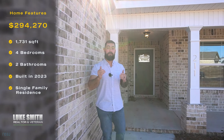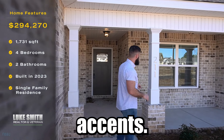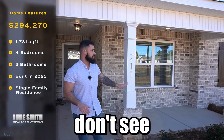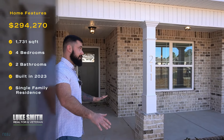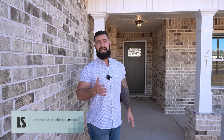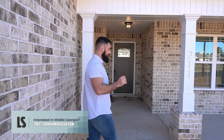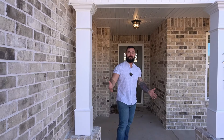Before we go inside, I want to show you a couple of things. Gold accents — this is definitely something we usually don't see on a whole lot of new constructions — and the upgraded 30-year shingles. Now, if I'm being honest, here in Georgia with the sun and the heat, they're going to last about 22 to 25 years at best. But the fact that they're 30-year and not the cheaper shingles, it's going to save you some money in the long run. Without further ado, come inside.